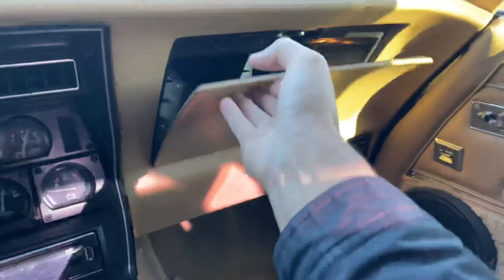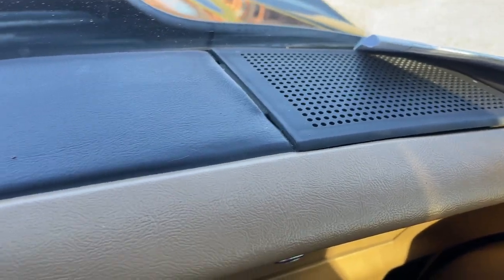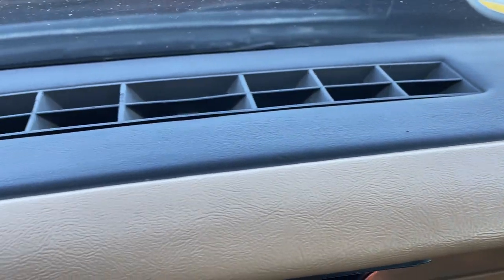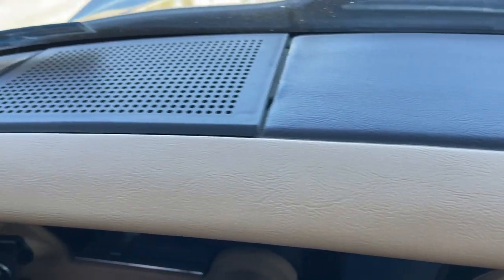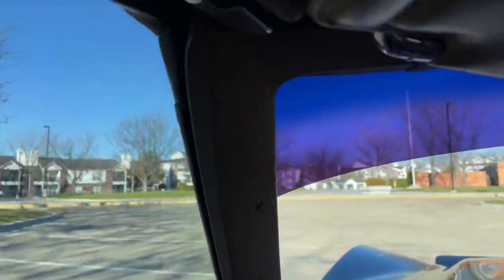There's the glove box. This is really important — the dashboard is not cracked at all, so that's in immaculate condition. You have your side pillars and your visors and all those good things.